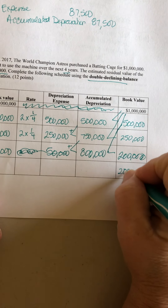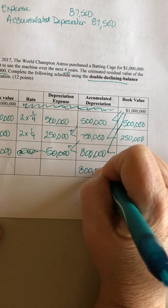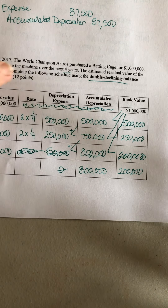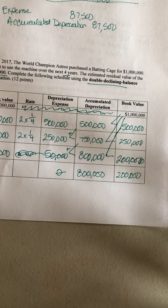That $200,000 just carries on down to the next year, and there's no depreciation expense in year four. This one ended up being half because it was a four-year life — if it's any other life, you won't have that half-type situation.